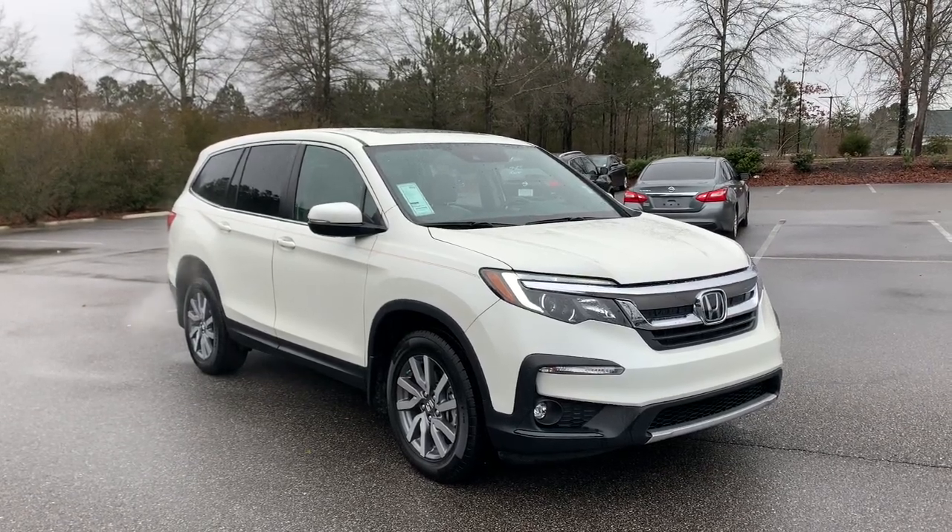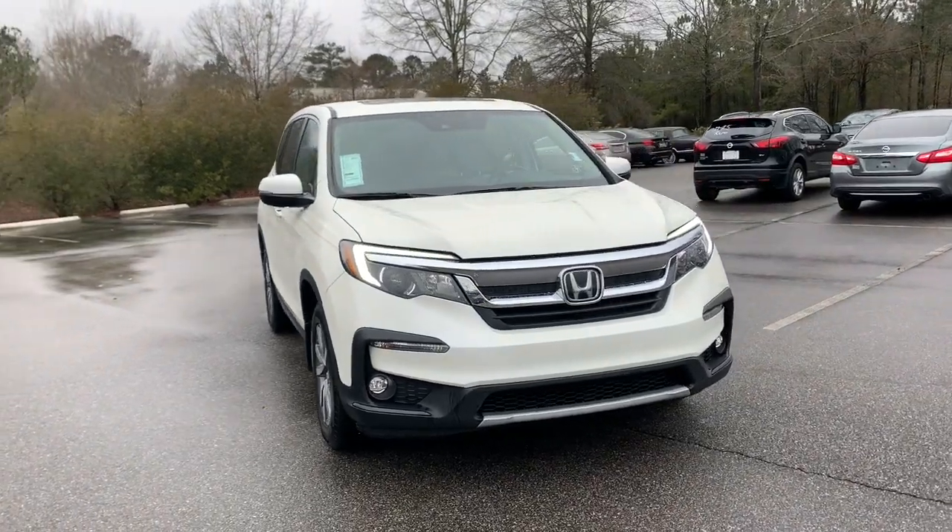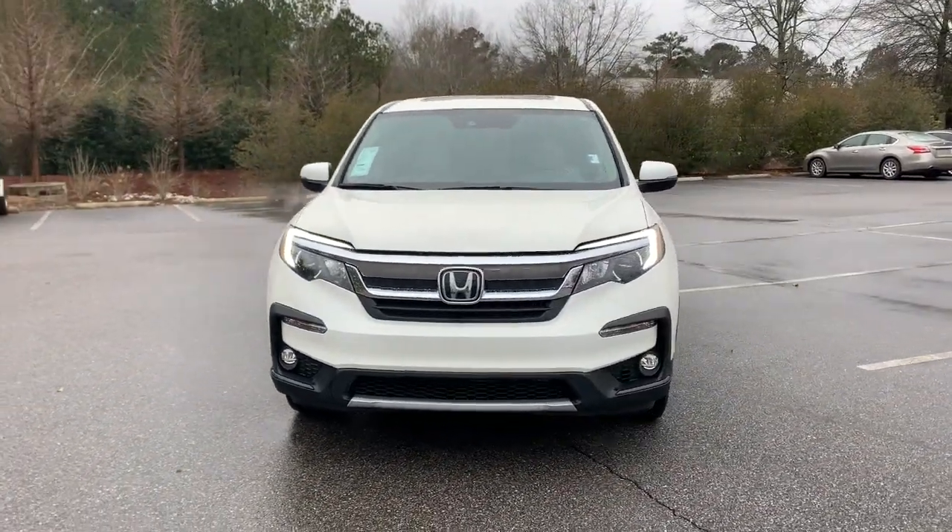Can you see yourself in the 2019 Honda Pilot? This vehicle still has fewer than 50,000 miles on the clock, so it won't last long.